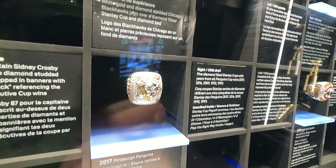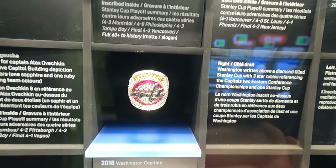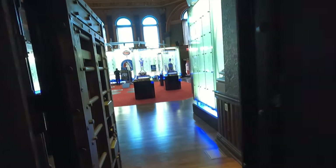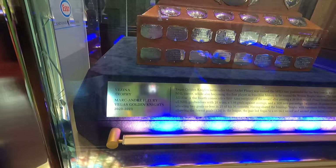And they've got Stanley Cup rings from teams over the years — Pittsburgh Penguins, Washington Capitals. And you can head out the other door of the secure vault.